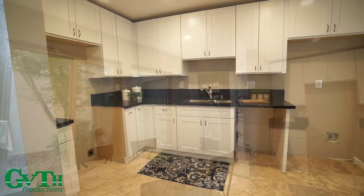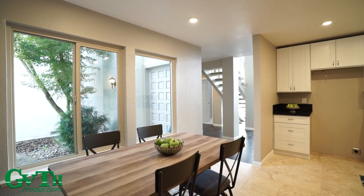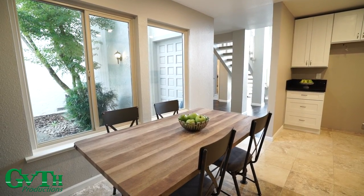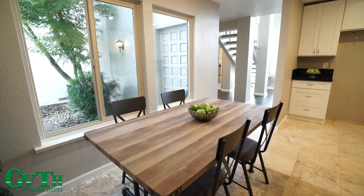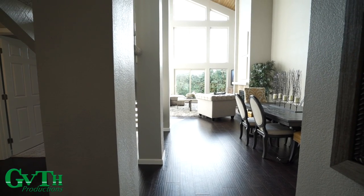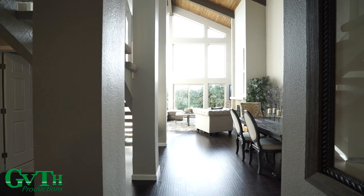Just off the entryway, you will walk into your kitchen, which features recessed lighting, new granite countertops, and soon-to-come stainless steel appliances. You have new flooring throughout — tile and laminate wood flooring.